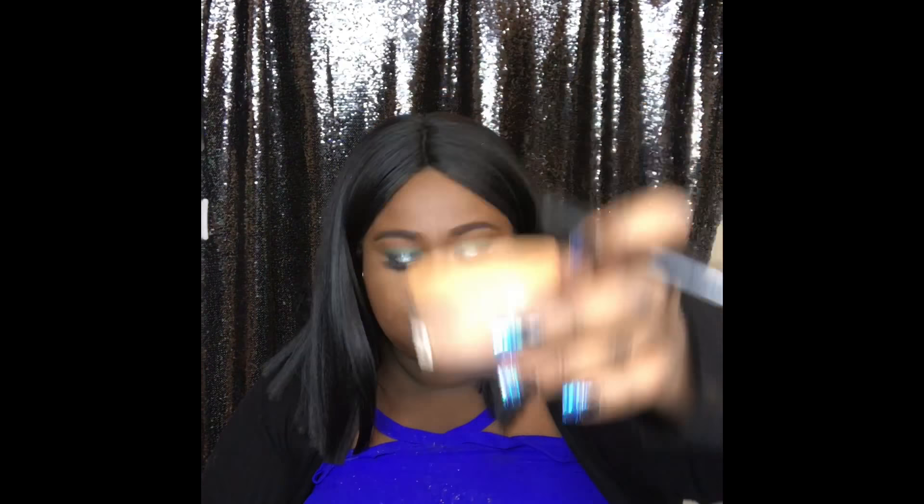I tried the Maybelline powder in the shade Dark but it showed up a little bit too red on me — not only red on camera but in the mirror too — so I switched quickly and went back to the Black Opal in Dark. I'll save the Maybelline one and put it in my kit.